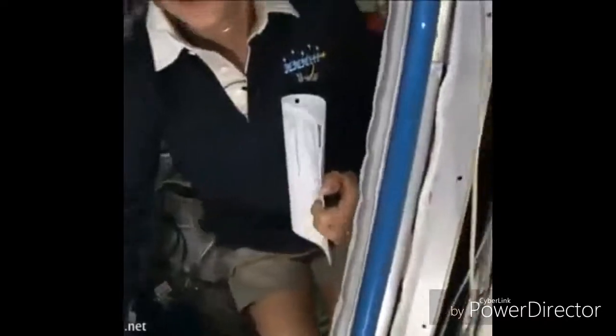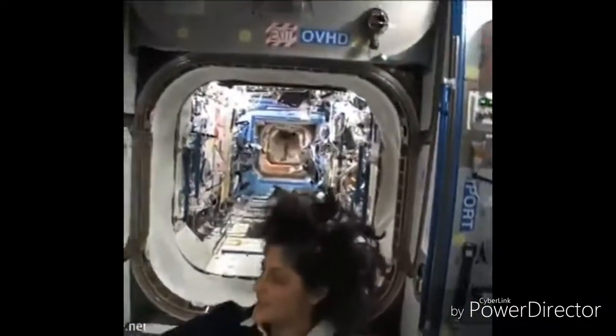The sleep station is also like a little office. We've got a computer in here, a couple little toys, some books, some clothes, and other things that make it sort of like home. I'm coming out. And just for reference, that's one sleep station.